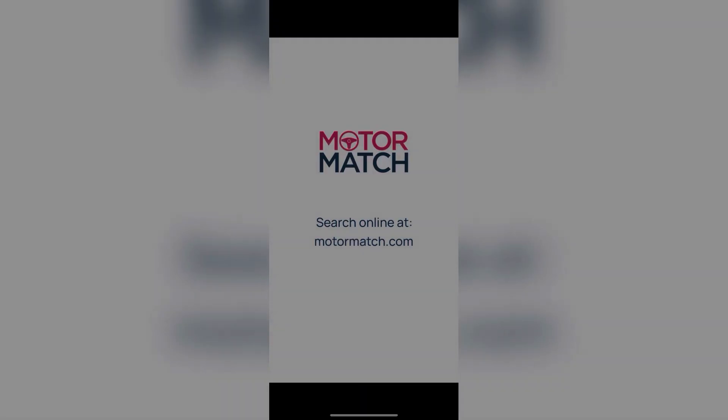Thank you for your interest in this Mercedes-Benz A180 AMG Line, available now from Motor Match Bolton. For more information please contact a member of the sales team.